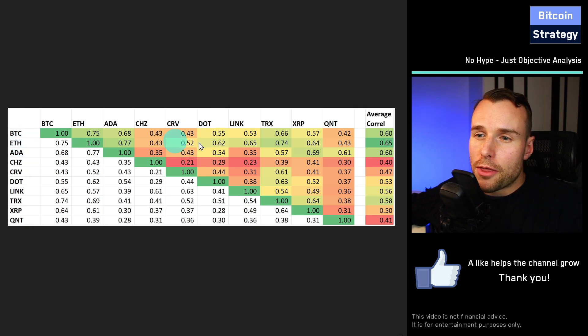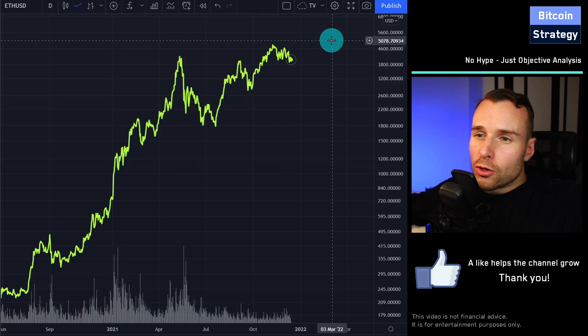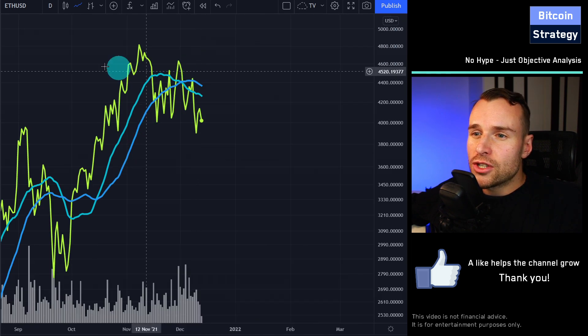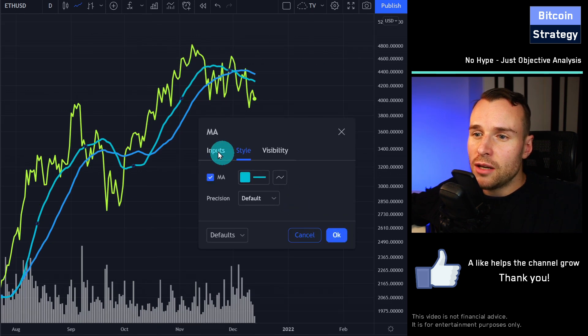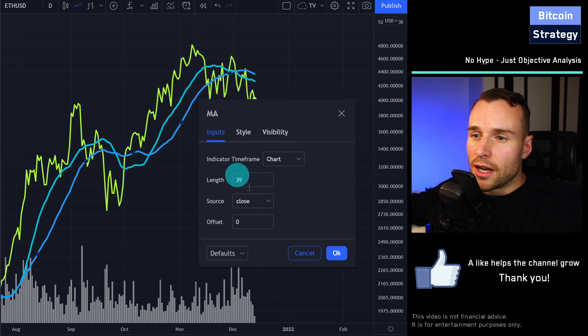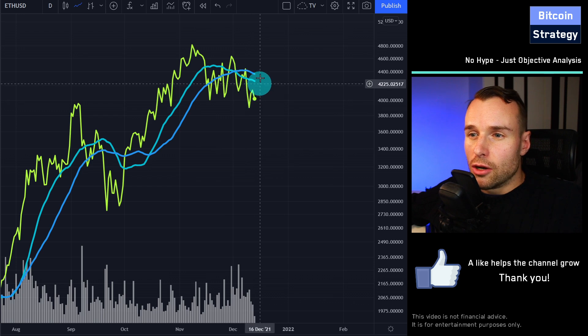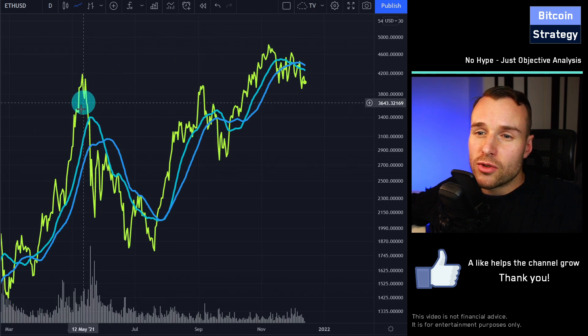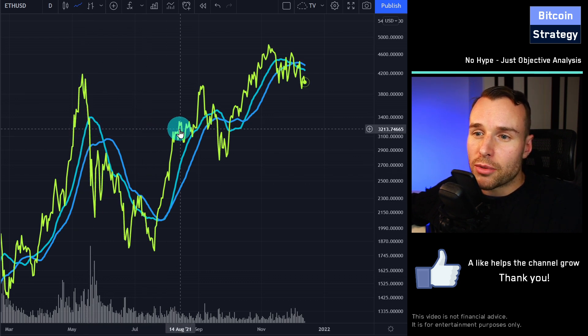Since the correlation with Ethereum is higher than with Bitcoin — which is true for almost all altcoins — we should look at how Ethereum is likely going to perform. I like to look at two moving averages: the 23 and the 39-day moving average for Ethereum. The 23 is in light blue, the 39 in dark blue. Currently the price is below both moving averages. The idea is you are in the market whenever the price is above the moving averages, and you want to be outside the market whenever the price is below them. So you would sell here, stay flat with your capital, and then buy back in when we cross above the moving averages.